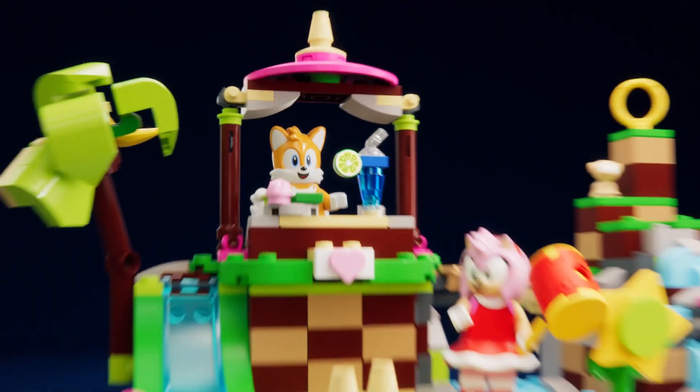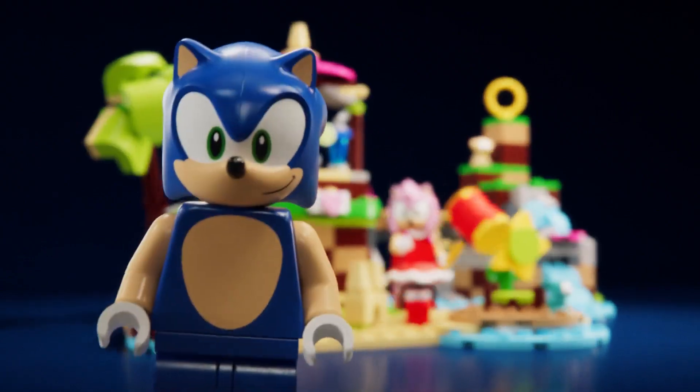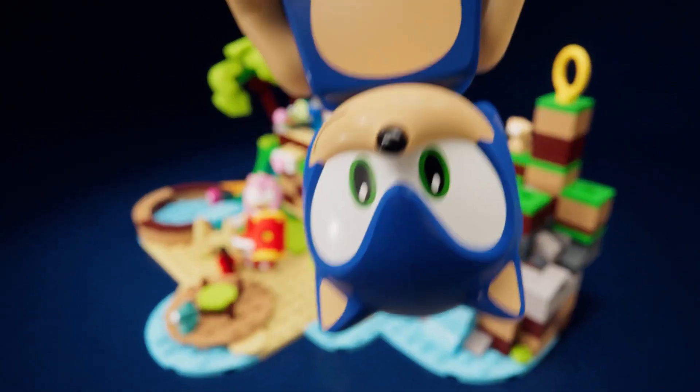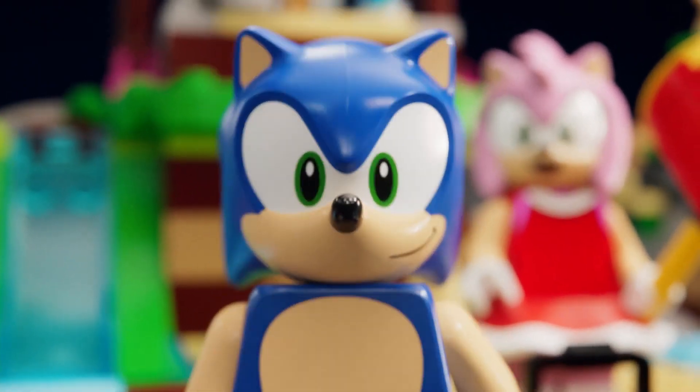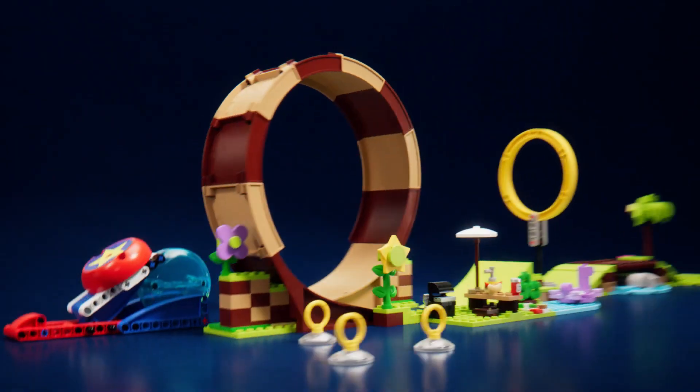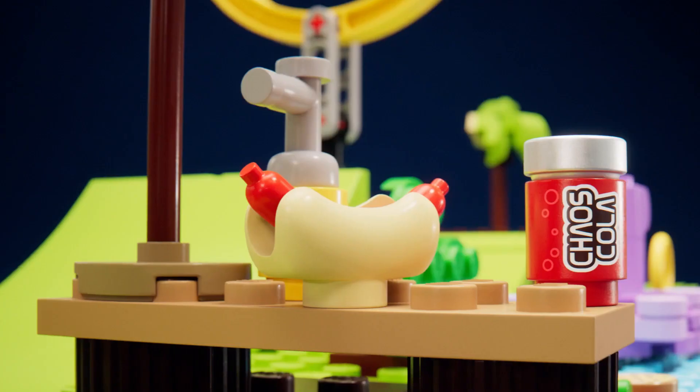Now let's head to Amy Rose's animal rescue island. Amy with her trusty hammer. Hey, Sonic. Yes, Mr. Sky Voice? If you're really so fast, try and beat me to the Green Hill Zone Loop Challenge. Yes, gotcha, Sonic. Who's fast now?